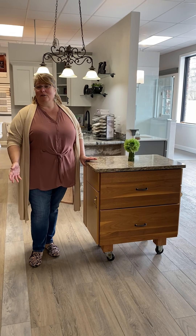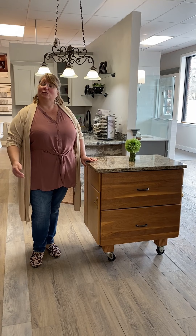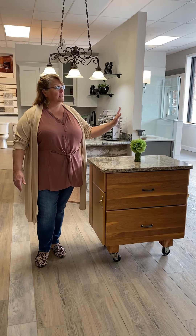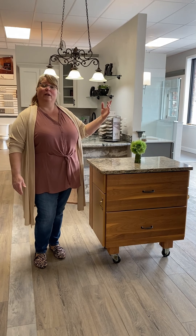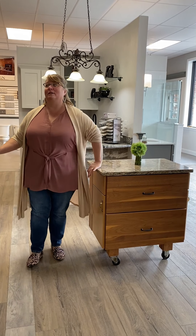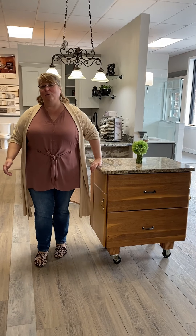While you're here at Attleboro Kitchen and Bath, you'll be able to choose from custom cabinetry, stock cabinetry, lots of different countertop options. We have displays for bathrooms, showers, bathtubs, and toilets, as well as tile and flooring. I'll show you all of those, but let's start over in cabinetry.